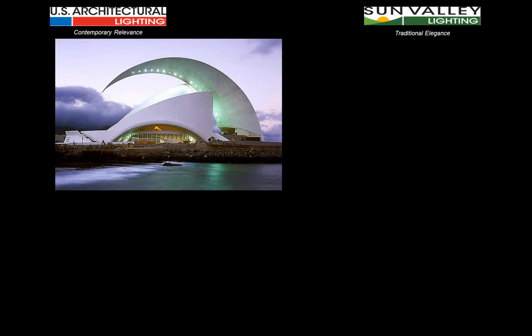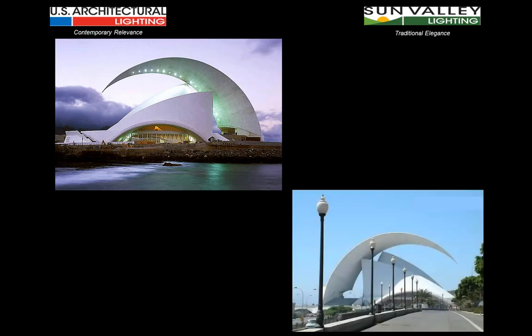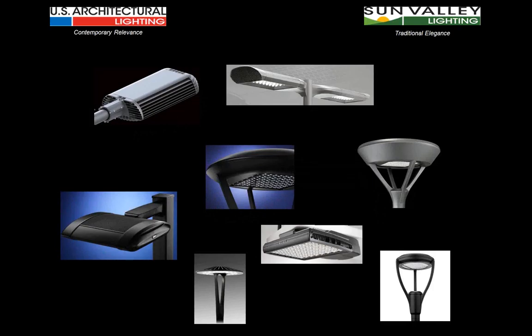Using the Opera House in Tenerife in the Canary Islands — recently completed within the past five to seven years — as an example: when you look at this building from the seaside, it has a strikingly sculptural, very elegant look unlike anything else. But when you go to the other side to the access road, it looks like they got lost in fixture selection. What could be more anachronistic than to put a traditional acorn with an ornate pole as a lighting element on the roadway leading up to this building? It just doesn't match.